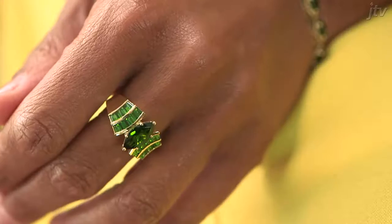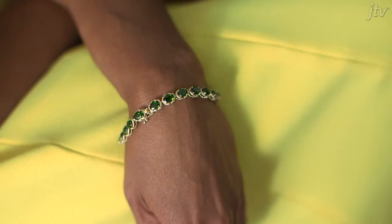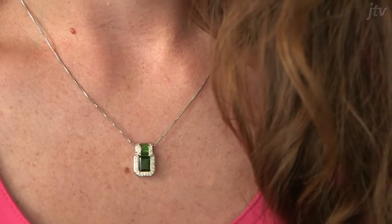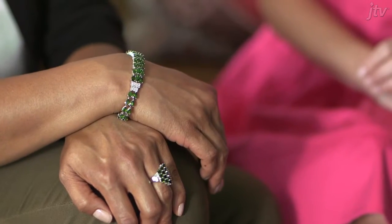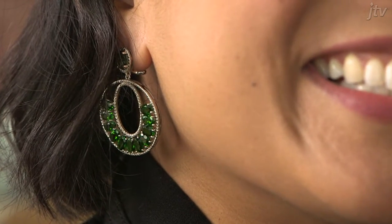Set in gold, chrome is sophisticated and elegant, perfect for an evening out. In silver, chrome dazzles and energizes your daytime wardrobe. And if you really want to sparkle, this all-natural green packs a punch when it hits the light.